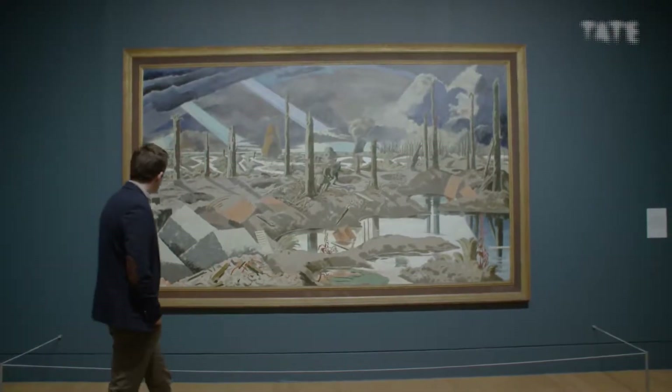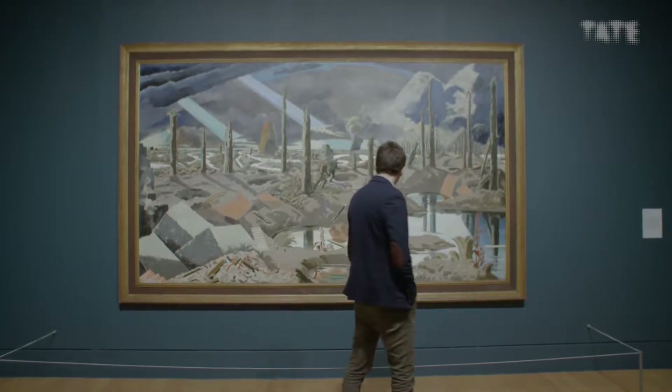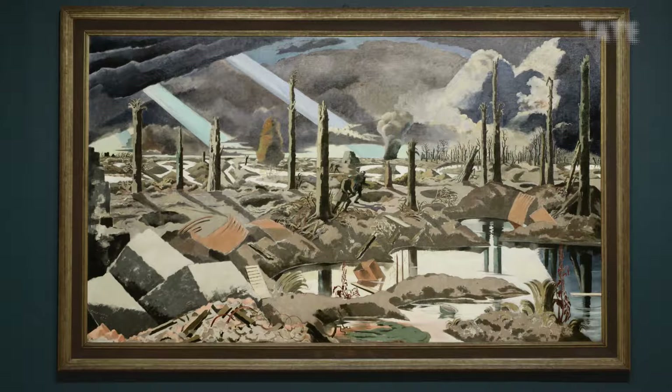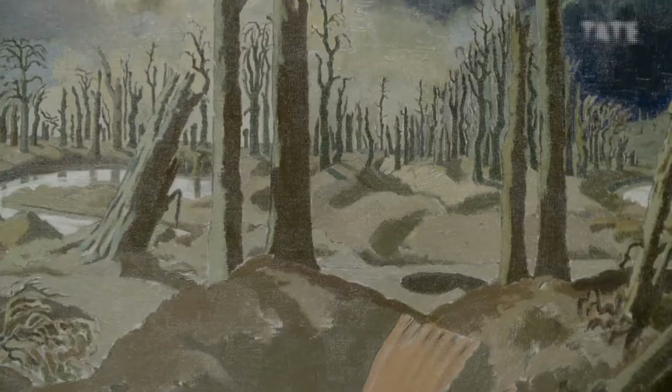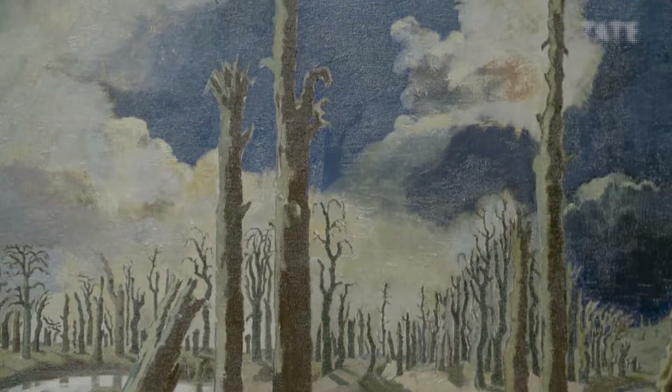Some of his war paintings capture the horrors of Passchendaele. They are in a way still landscapes, but here nature is not so much alive as being murdered by the madness of men. And Nash's trees have become corpses that will never see the light of day again.